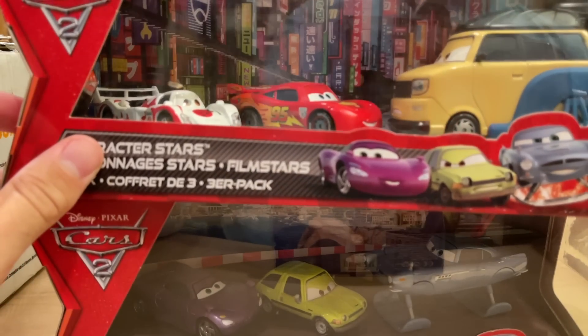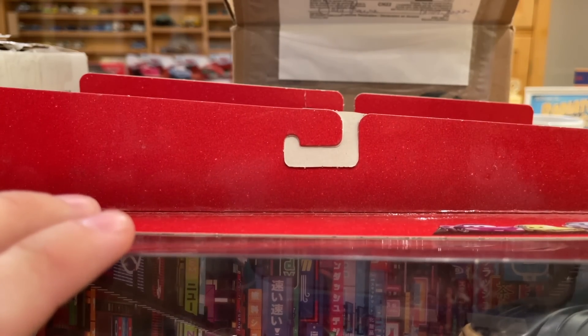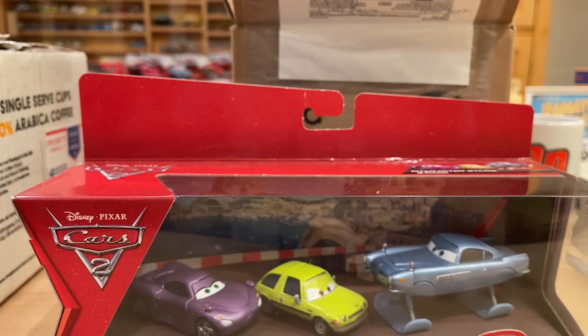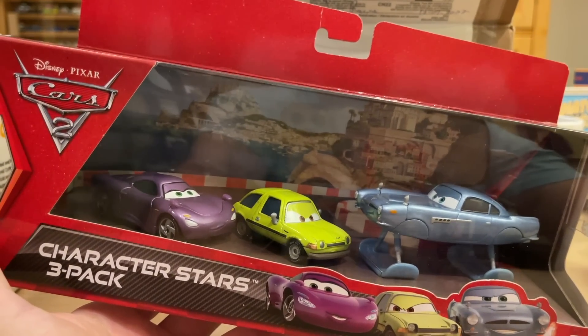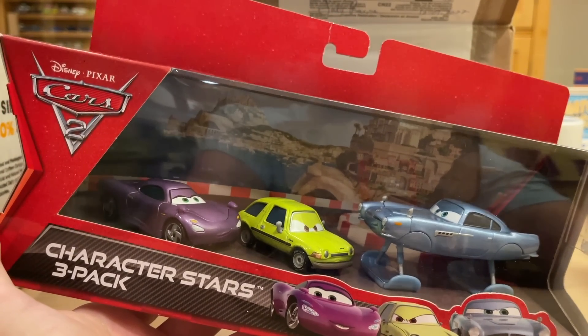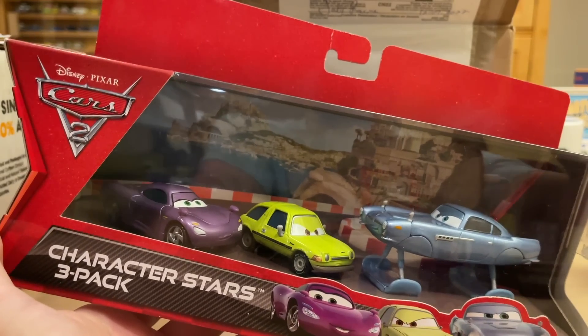McQueen doesn't have headlights, Shu looks like a unibody — some friends thought this might be a prototype set. The hook wasn't punched all the way through either. Regardless, it prompted me to go out and get one of these other rare three-packs from the 2011 line. Sensei Luminous scavenged this one off Mercari for me. Really good deal actually, because I thought this one was at the same level of rarity as the Pinyon Tanaka pack.